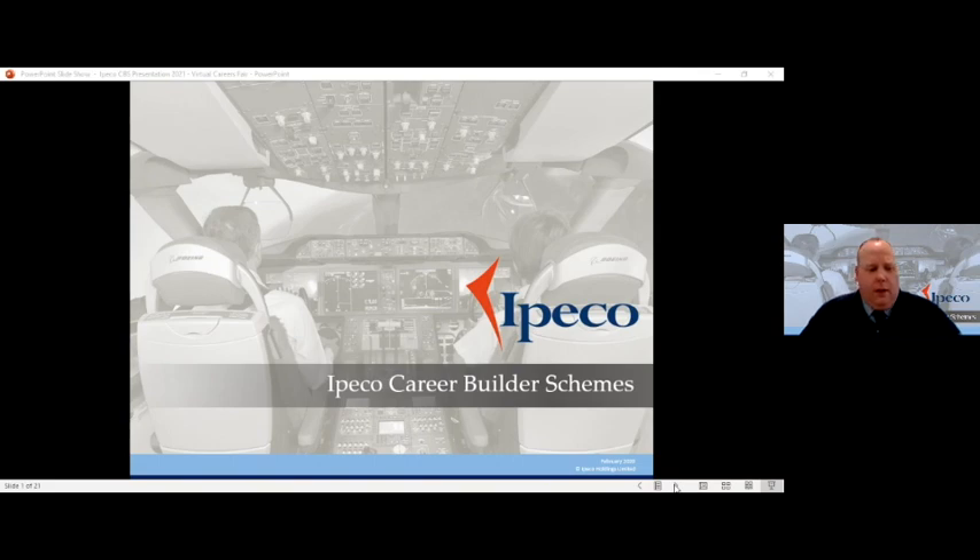IPECO has been around for over 60 years, started with a few individuals operating a small machine shop in their back garden in the middle of Southend, and now it's a global business with over 700 or 800 employees worldwide, still owned by the same family that founded the company 60 plus years ago, now run by our Chief Executive who's the grandson of the gentleman that founded the company back then.